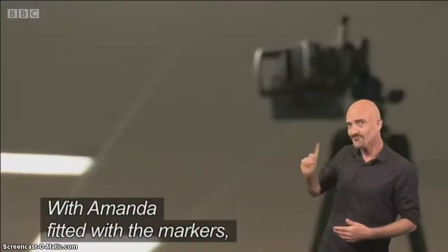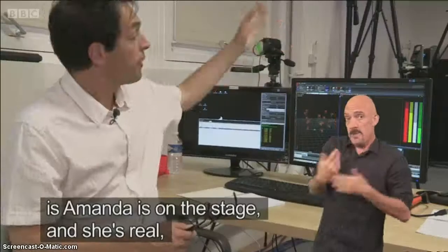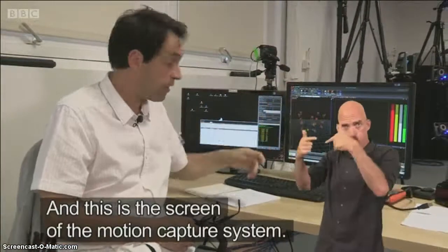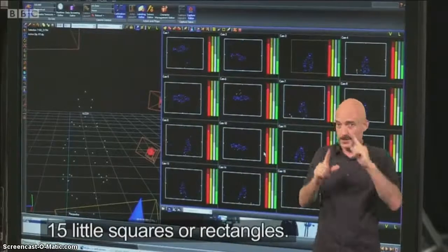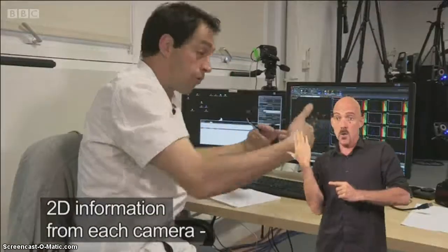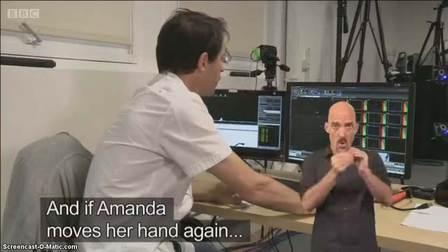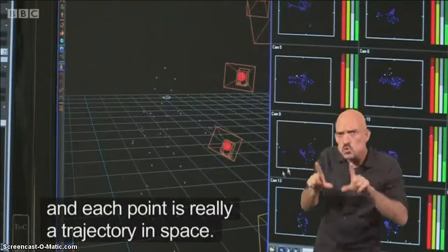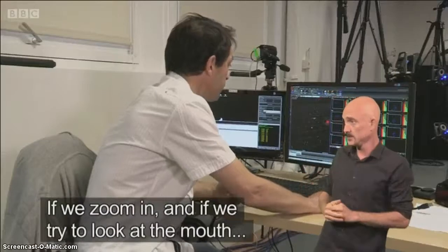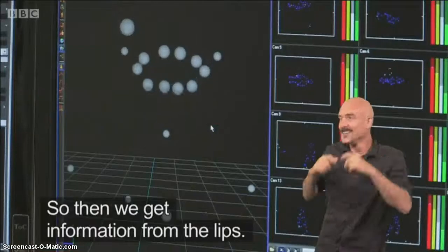With Amanda fitted with markers, 15 cameras are placed all around her to capture her every movement. Amanda is on the stage and we're going to go into the virtual world and see the screen of the motion capture system. There are 15 little squares or rectangles — each square is the view of one of the cameras on the stage. When we combine those 15 2D information from each camera we go into the 3D world. And if we zoom in and try to look at the mouth, we've got small markers there too. We see Amanda smiling, so then we'll get information from the lips.